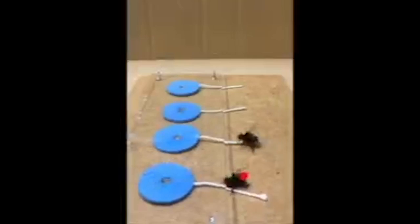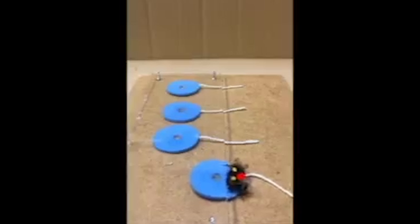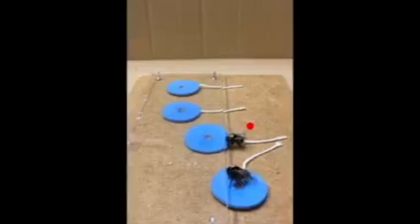The next cool thing from this study is that bumblebees who were only tasked with watching figured it out and solved the puzzle when they were unleashed, which means that bumblebees can teach each other, and we have been seriously underestimating creatures based on their size.